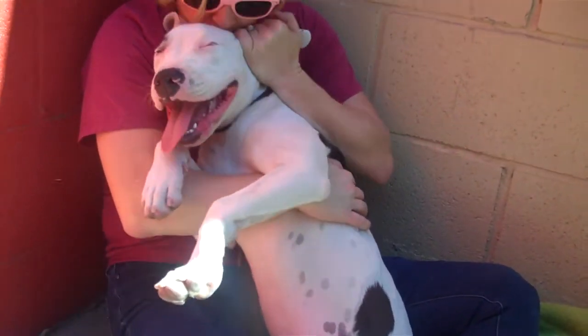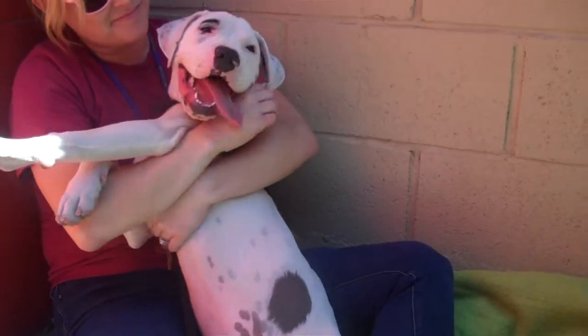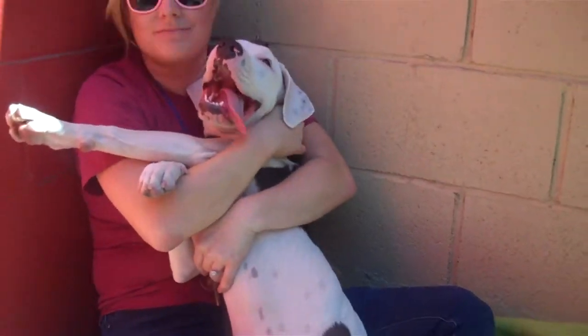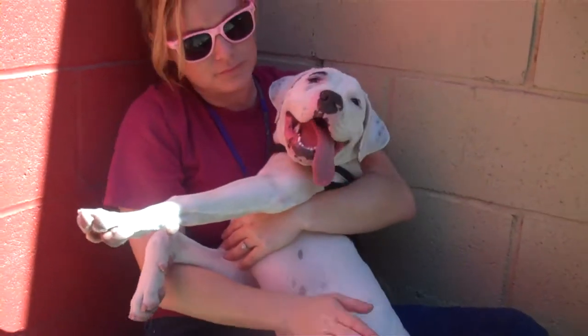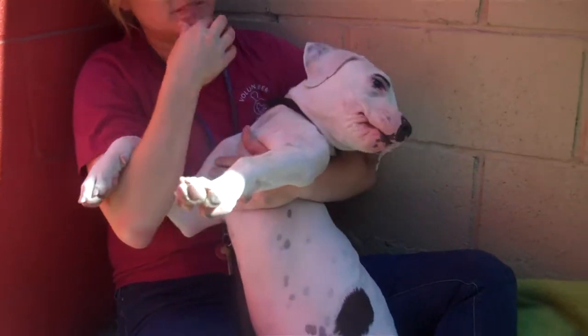She's fun, she's loving, she's sweet, and with some work she's just going to be the most amazing cuddly buddy. She's cuddly already — that's not going to take too much work. She would be good in a home that has other dogs, preferably a dog that's got kind of a leading energy who can show her the way.